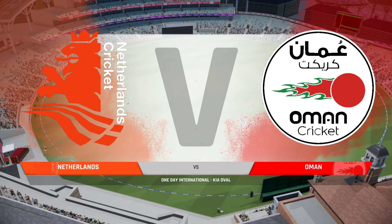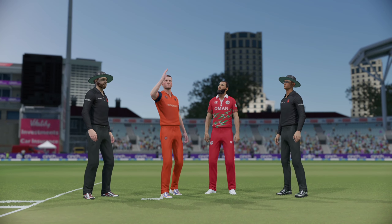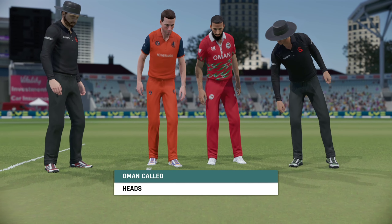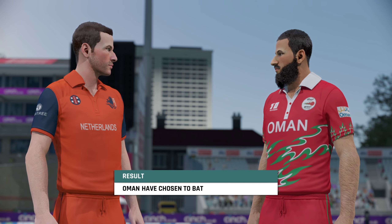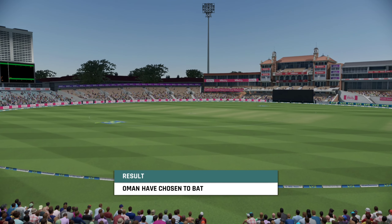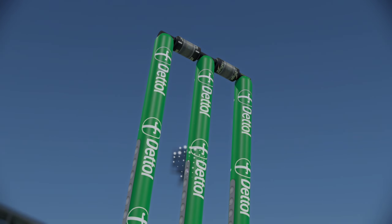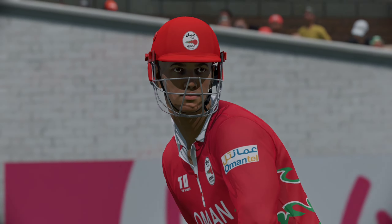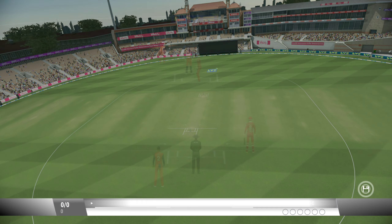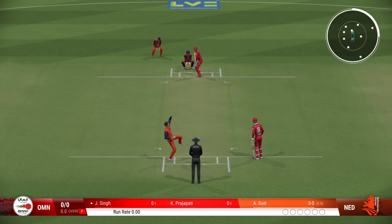We're live this afternoon from the Oval. You join us for this 50-over match between Netherlands and Oman. The decision is made to bat first in what could just about be called bowl-friendly conditions. We're ready to get underway. There's always something special about that first delivery — it can really set the tone for the match.